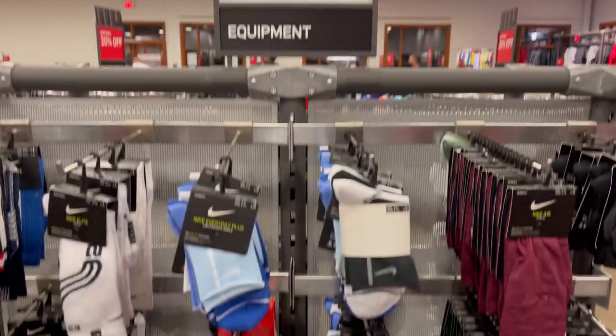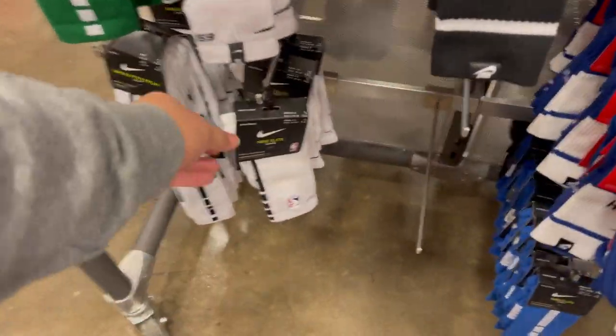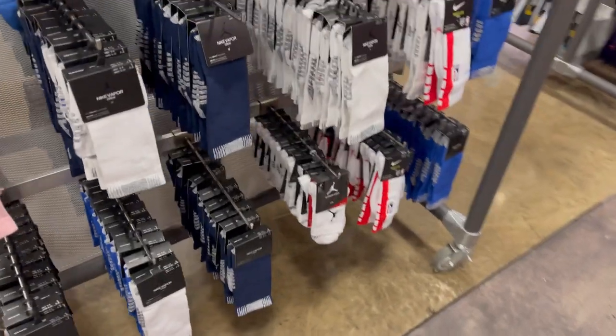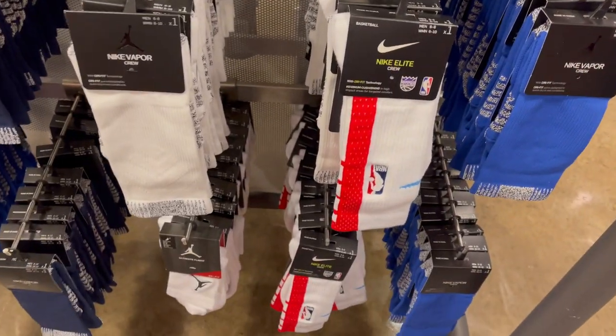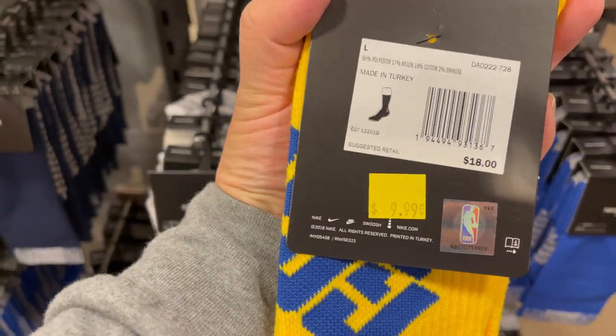And just a quick look at the apparel and socks. We have some NBA ones here, Nike Crew. And on the other side we have Golden State — it's Rock of Sacramento Kings. Just wanted to note it's 10 bucks.